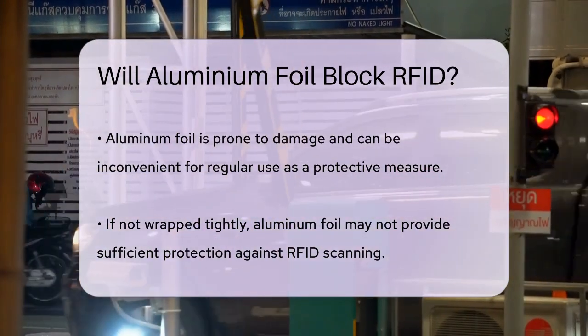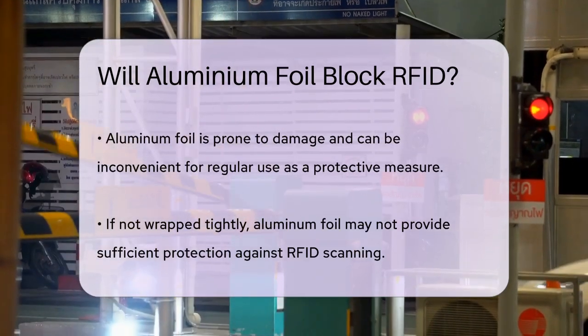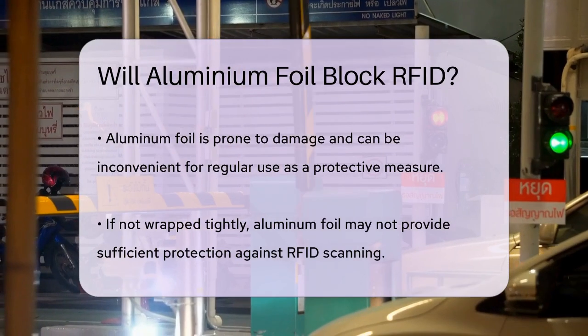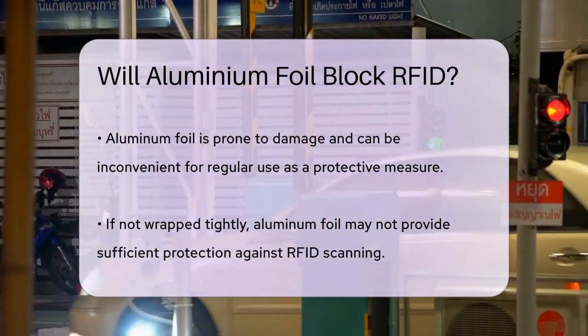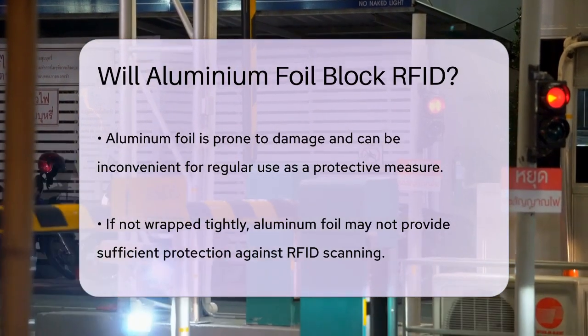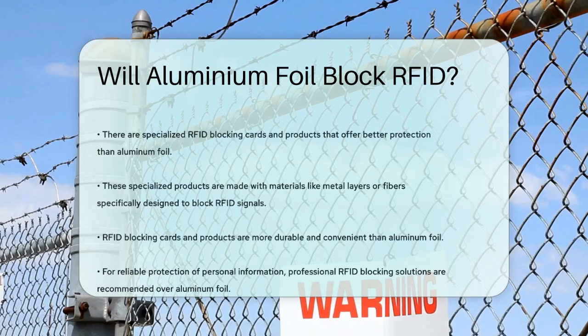So, what are the better alternatives? There are specialized RFID blocking cards and products designed specifically for this purpose. These cards and products have materials like metal layers or metal fibers that can effectively block RFID signals without the inconvenience of using aluminum foil. They are durable, convenient, and can be easily placed in your wallet or purse.